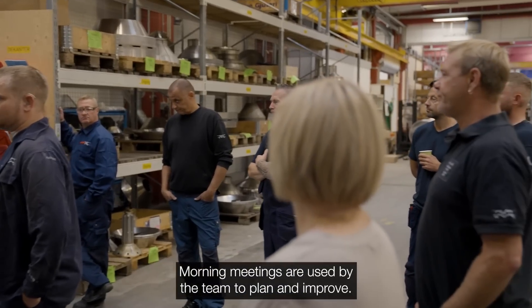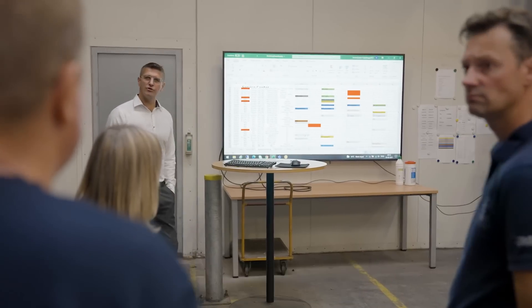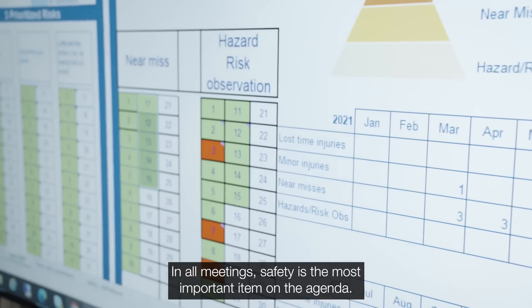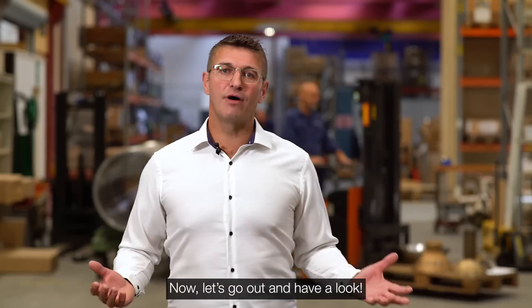Morning meetings are used by the team to plan and improve. In all meetings, safety is the most important item on the agenda.